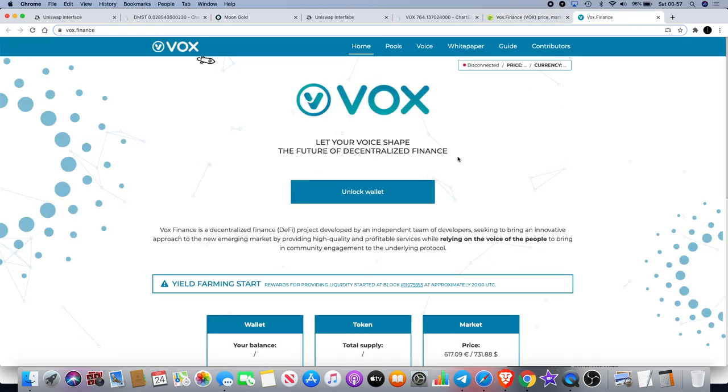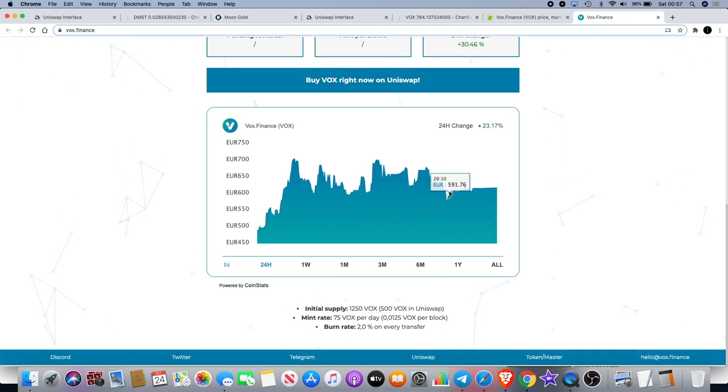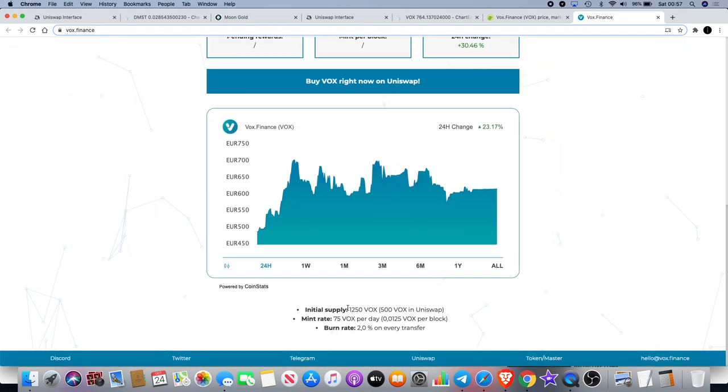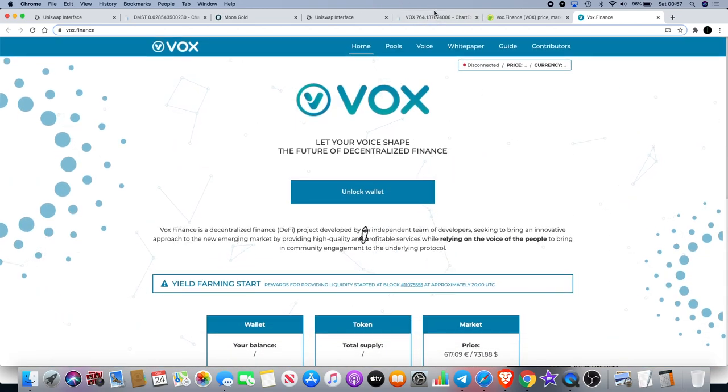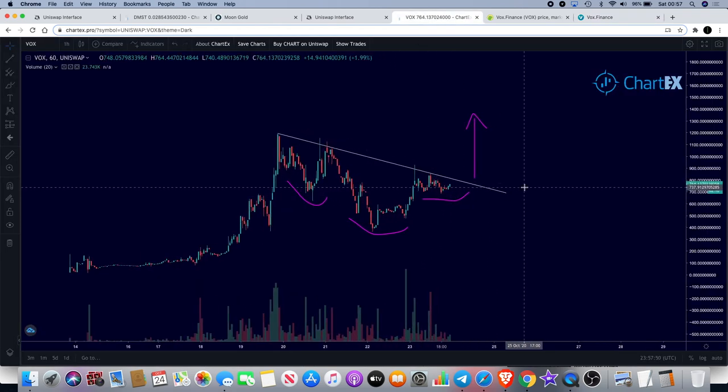If we go over to the website, you'll find that the initial token supply says 1,250 VOX, 500 of which will be on Uniswap. There aren't new VOX tokens minted per day as you're farming this token, and there's a burn rate of 2% on every transfer. Going back to the chart, with tokenomics of just in excess of 1,500 tokens at the moment, you can see why there's some potential upside and why people are buying this token — it's got some nice volume.